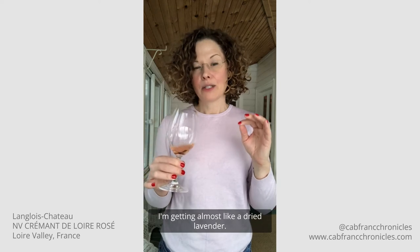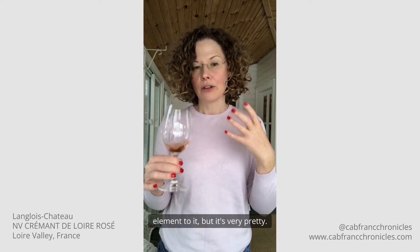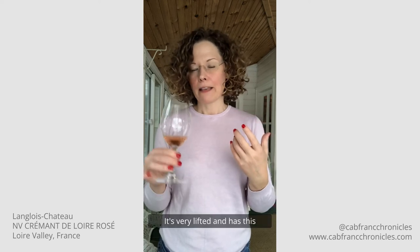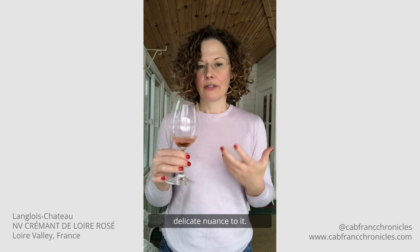I'm getting almost like a dried lavender, and there's even a little bit of rose petal element to it. It's very pretty, very lifted, and has this delicate, nuanced quality.